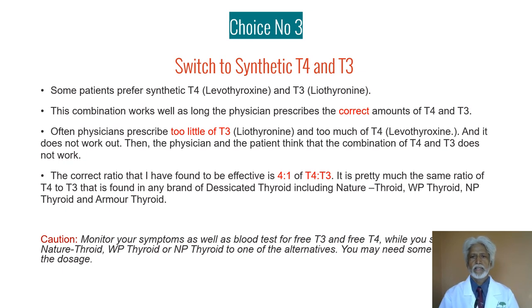Another practical tip: while you switch from one preparation of thyroid hormone to another, you should always monitor your symptoms as well as your thyroid function tests very closely, because you may need a slight adjustment in the dose of your thyroid medication.